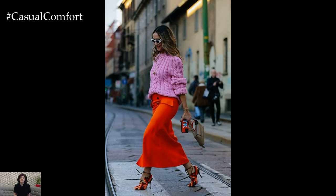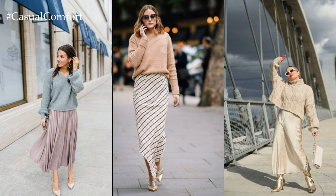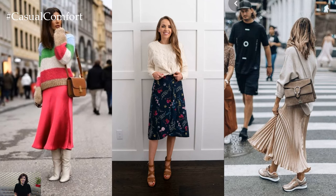For a casual daytime outfit, tuck a slouchy sweater into a high-waisted skirt and finish off with a pair of trendy sneakers or espadrilles. Add a statement belt to cinch in your waist and create a flattering silhouette. Complete the look with oversized sunglasses and a crossbody bag for an effortlessly cool vibe.